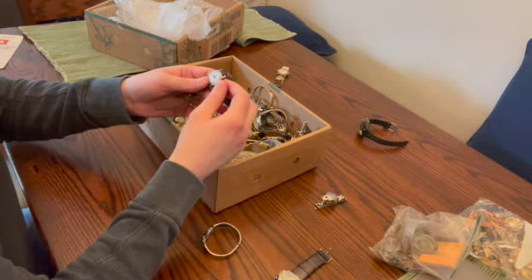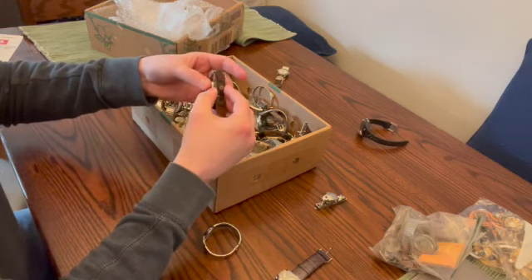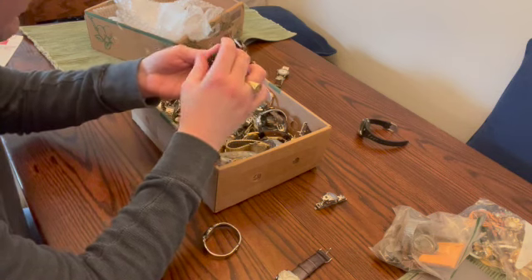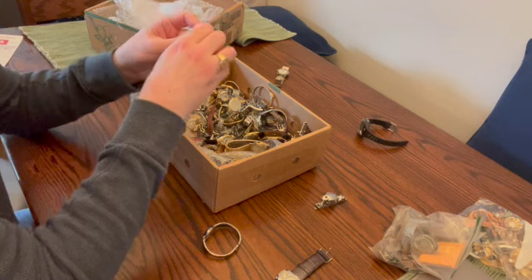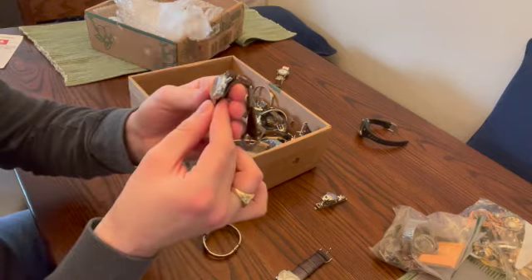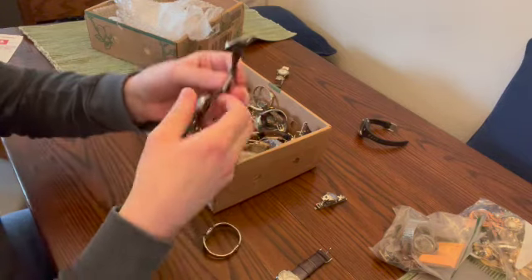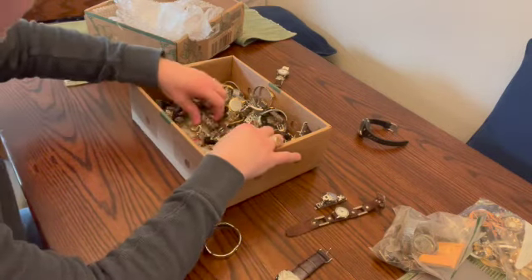This one's interesting — it's an old Timex, very old band. It's not working, but if we wind it... look at that, it is working! That piece is moving — that's fantastic. Definitely going to put this in a near-term pile to sell. Do some homework on that.